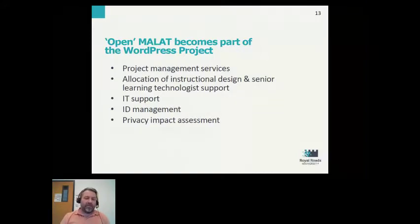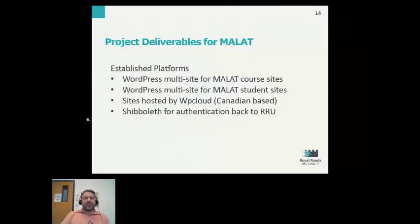We were also able to get a privacy impact assessment done. Within this project, we were able to establish a fairly ambitious set of deliverables that we created before the program went live in its new version.